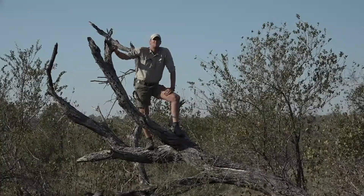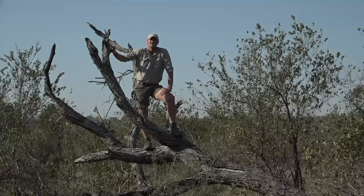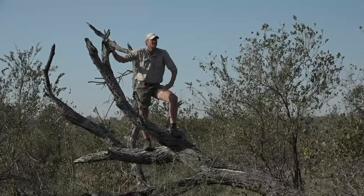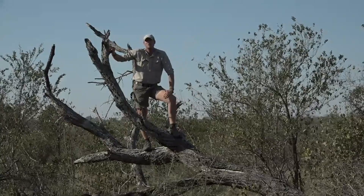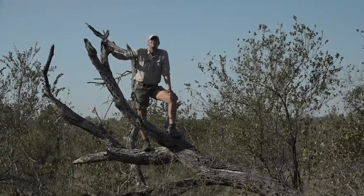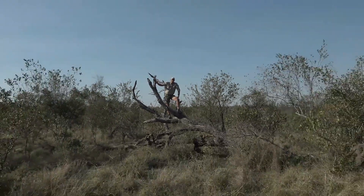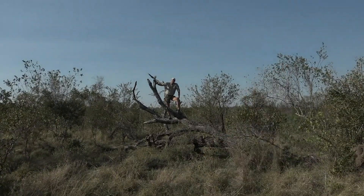A very good afternoon to everybody, thank you so much for joining us once again on our sunset safari here at Juma Private Game Reserve in the world-renowned Sabi Sands, South Africa. Good afternoon everybody, my name is Cedric, and behind the camera with me down there on Rusty we've got Owen — thanks for joining.